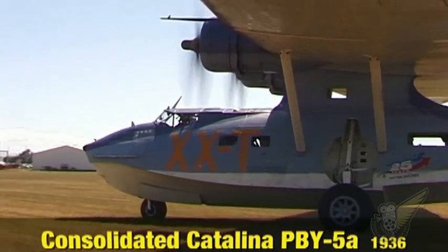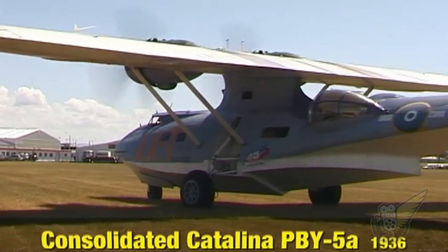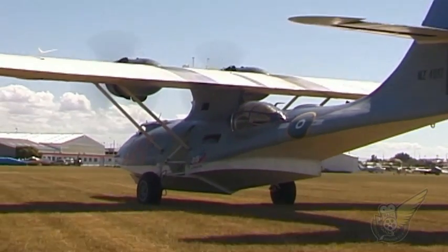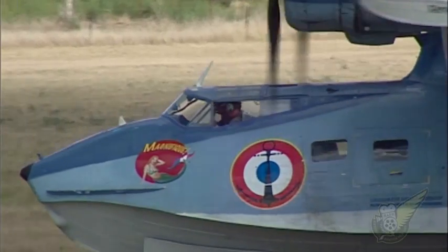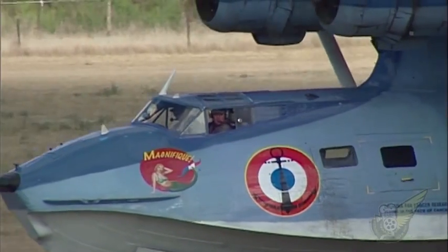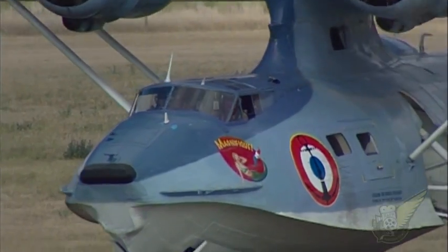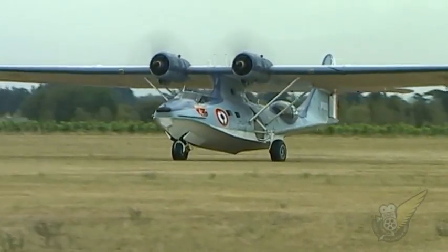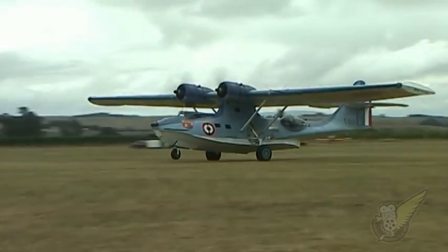The single airworthy Catalina in New Zealand normally wears the wartime markings of aircraft NZ4017 from No. 6 Flying Boat Squadron RNZAF. In keeping with the French theme for this year's Classic Fighters show, the Catalina Club went to considerable effort to transform the aircraft into one flown by the French Fleet Air Arm, L'Aéronautique Navale.